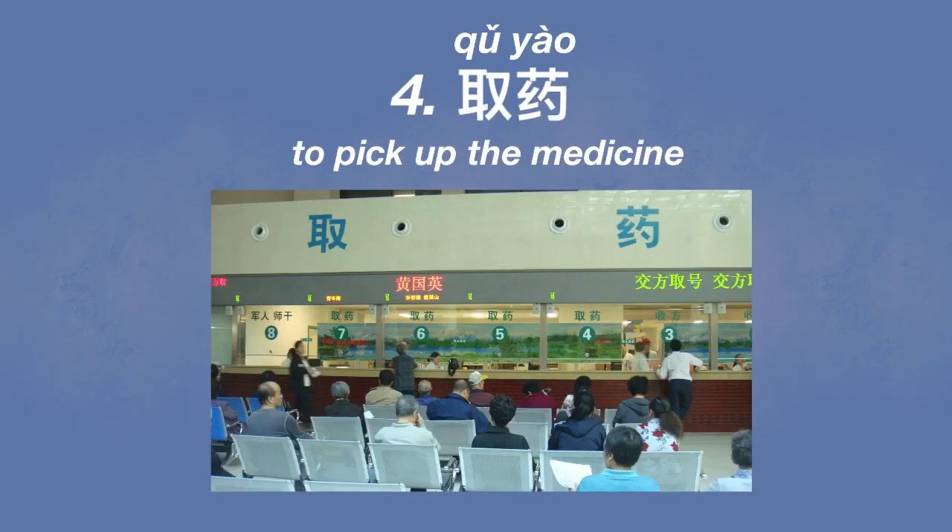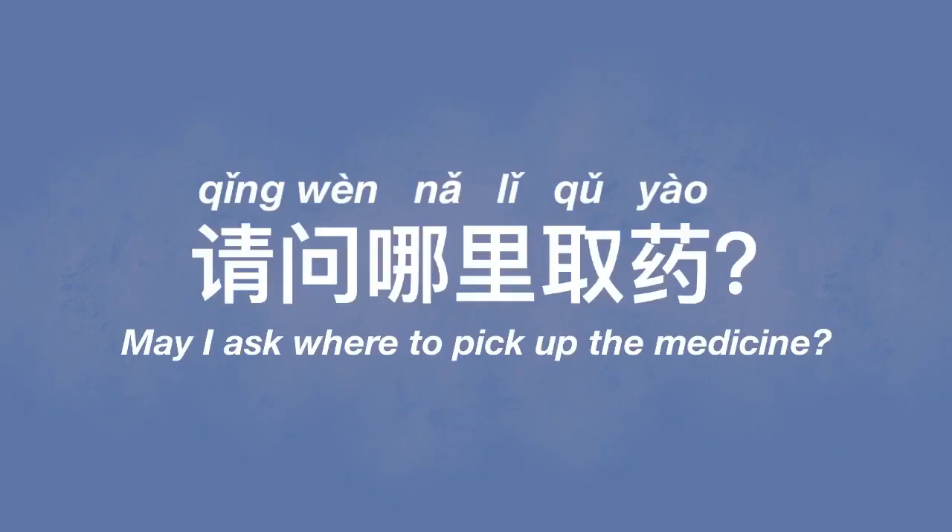After paying, get your receipt, go to the checkroom, wait for your result, and after getting the result, take it back to your doctor. If they give you a prescription, with this prescription note you need to pay first — 先付款. Then with the receipt you get your medicine. This picking-up-medicine process is called 取药. If you don't know where to pick up your medicine, remember how you can ask: 请问哪里取药?